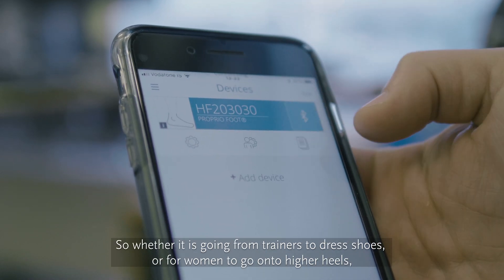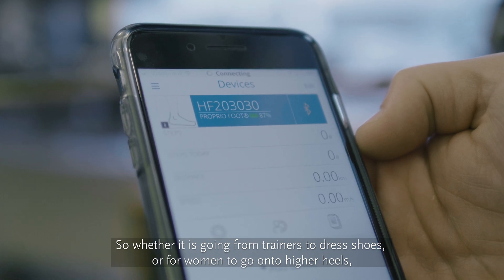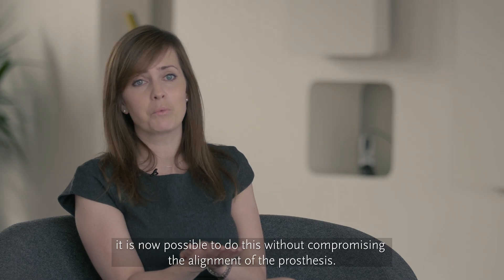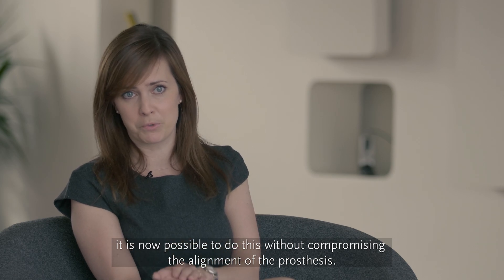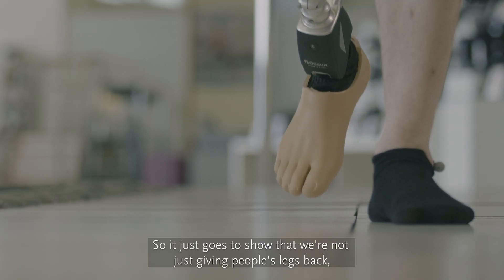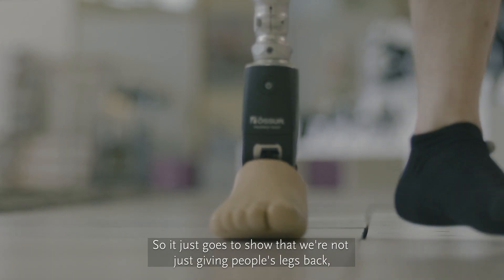Whether it is going from trainers to dress shoes, or for women going onto higher heels, it is not possible to do that without compromising the alignment of the prosthesis. So it just goes to show that we're not just giving people's legs back — we're giving them back their life.